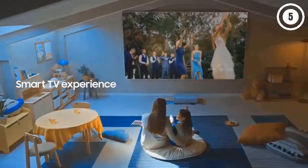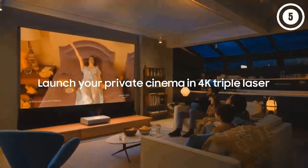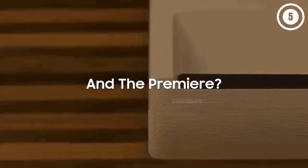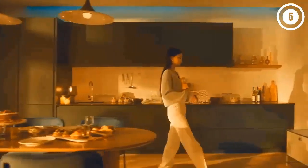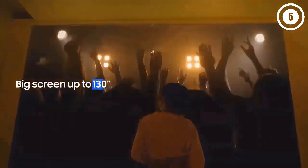The LSP7T has built-in wireless connectivity and comes with a Tizen smart TV system supporting popular streaming apps like Prime Video, Apple TV, and YouTube. With its powerful processor and vivid picture, it produces a clear, colorful image on any white surface — even a white wall or a bed sheet in the backyard — so no screen accessory is needed. Its ultra short throw only requires about one foot of distance for a 100-inch screen, giving it great versatility for different spaces.